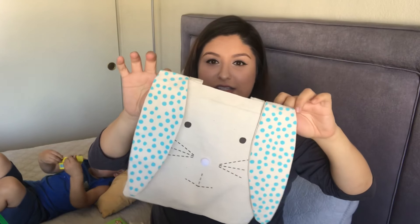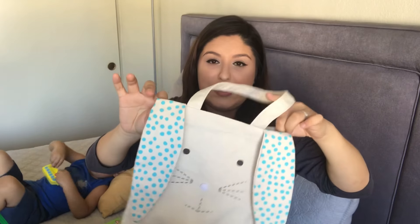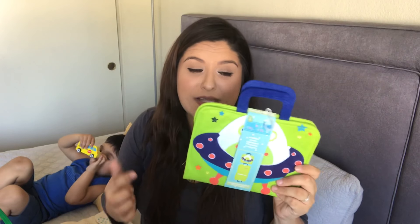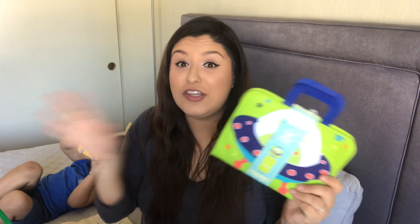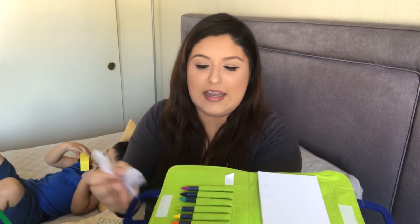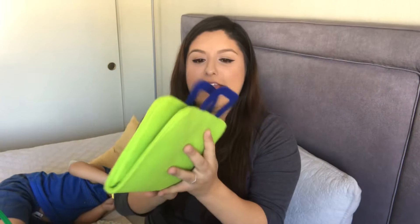I also picked up this art folio — he had one of these in the shape of a school bus before and he used to take it everywhere; I don't know where it ended up. It's this cute little portfolio that opens up and has a little notepad and crayons inside, and it's held closed with velcro.